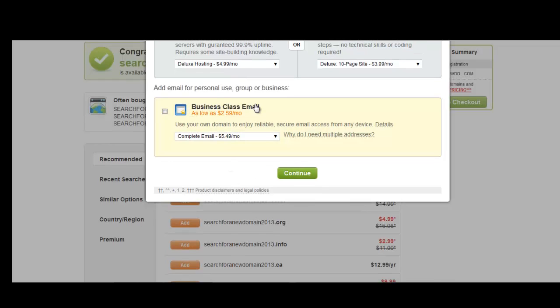If you need business class emails, you can purchase them here. If not, you can create emails like yourname@yourwebsite.com using Hostgator. So I'm not going to check this box either, and I'm going to continue.